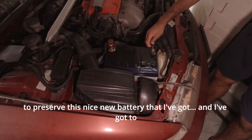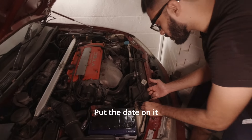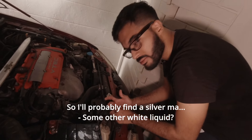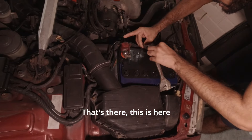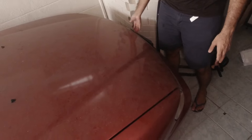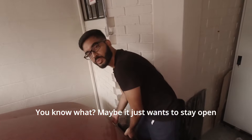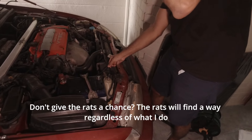What I'm going to do now is preserve this nice new battery. I've got to remember to put the date on it so I know when we changed it. Liquid paper — do you actually have liquid paper? No. I'll probably find some other white liquid, a silver marker. The gas struts are not cooperating — maybe it just wants to stay open. Don't give the rats a chance. The rats will find their way regardless of what I do.